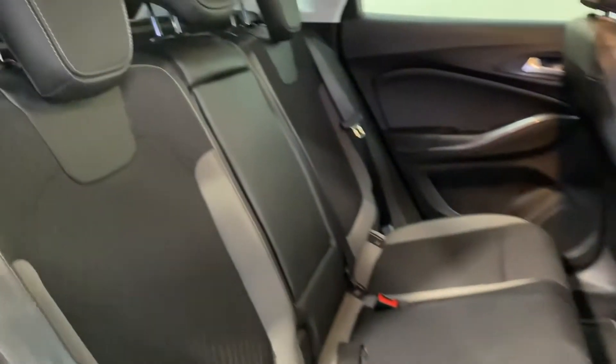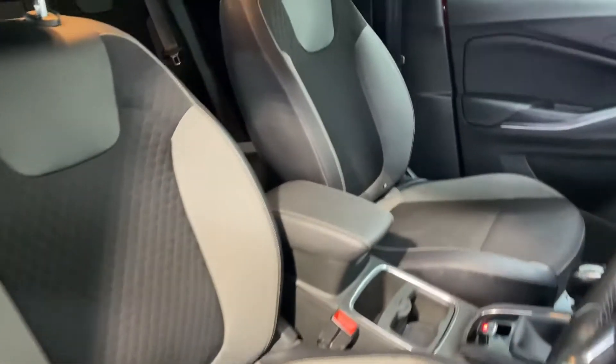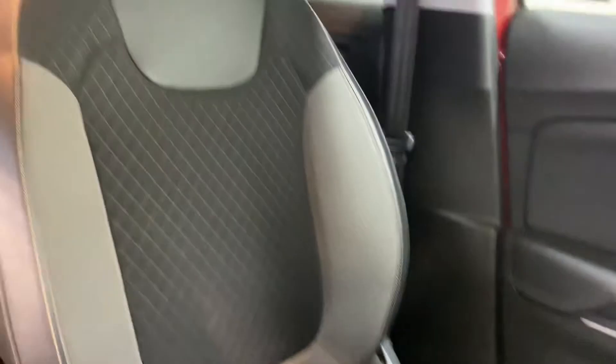There are two isofix points in the back and you have a very comfortable cloth interior. There's also an isofix point up on that front passenger seat as well.